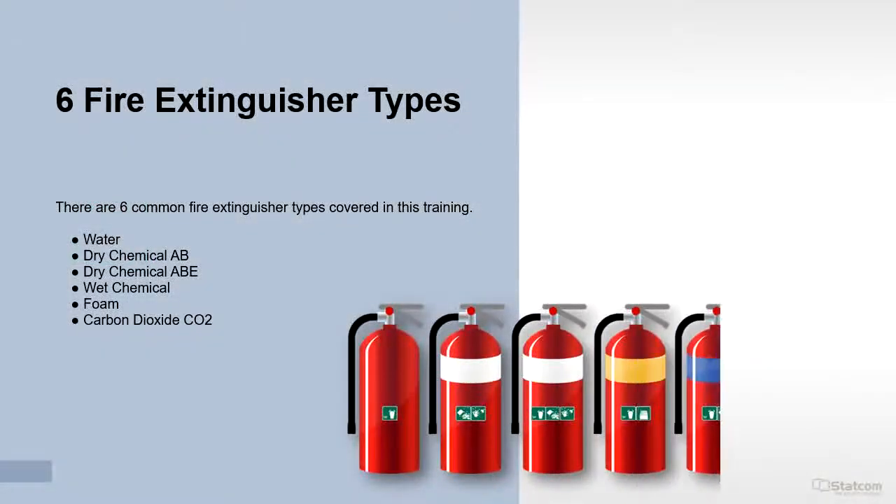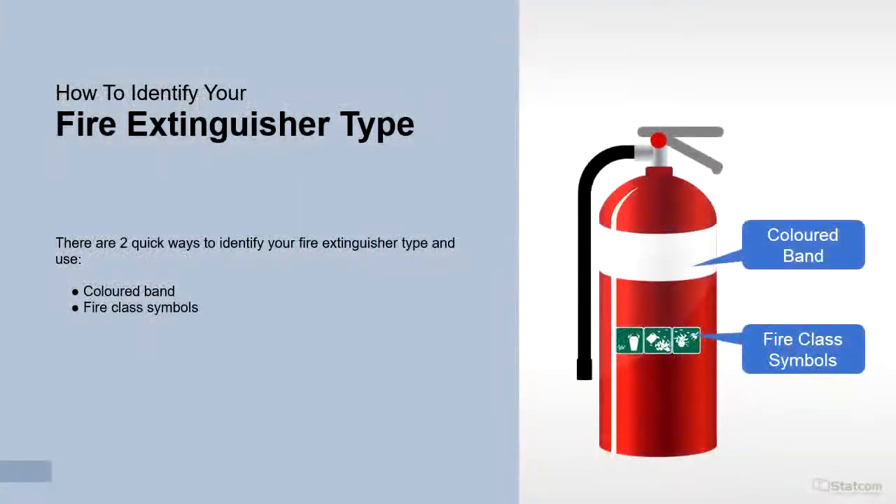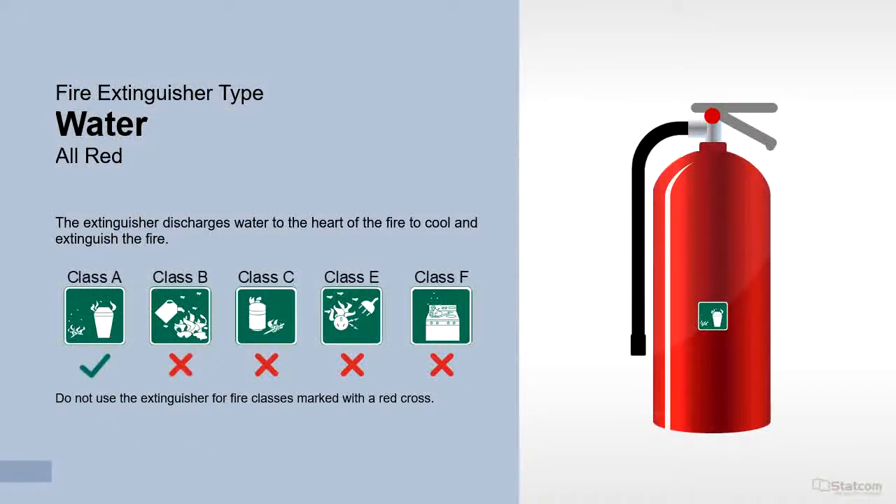There are 6 common fire extinguisher types covered in this training. There are 2 quick ways to identify your fire extinguisher type and use: first is the colored band, and second are the fire class symbols. Water extinguishers discharge water to the heart of the fire to cool and extinguish it. They are suitable for Class A fires only — do not use water extinguishers for fires other than Class A.